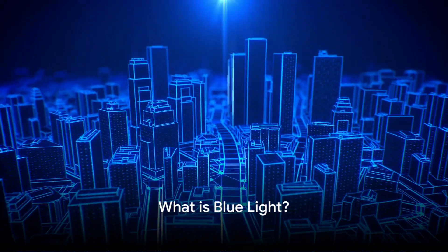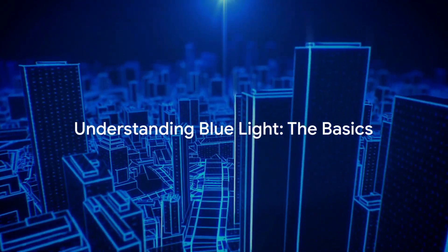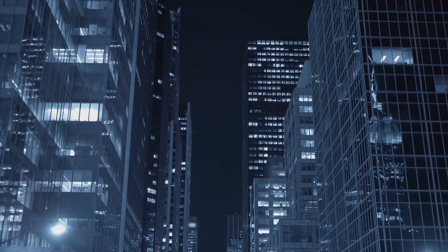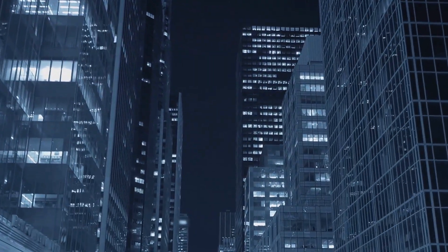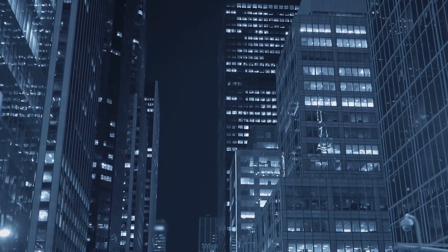Have you ever wondered what blue light is and how it affects you? Let's dive right into it. Blue light is a type of light with a short wavelength, which means it produces a higher amount of energy. It's part of the visible light spectrum, which our eyes are exposed to every day.